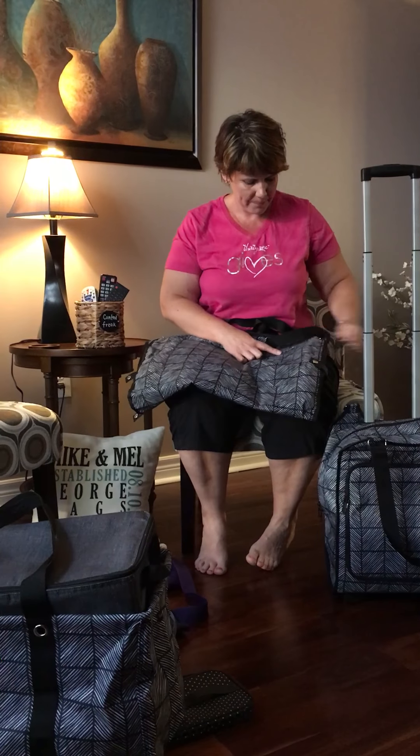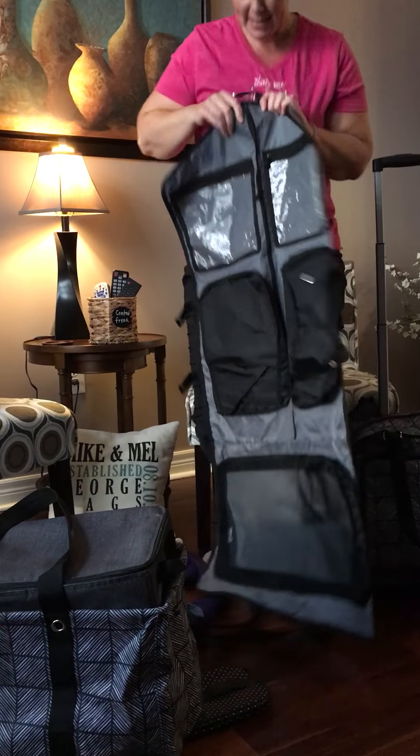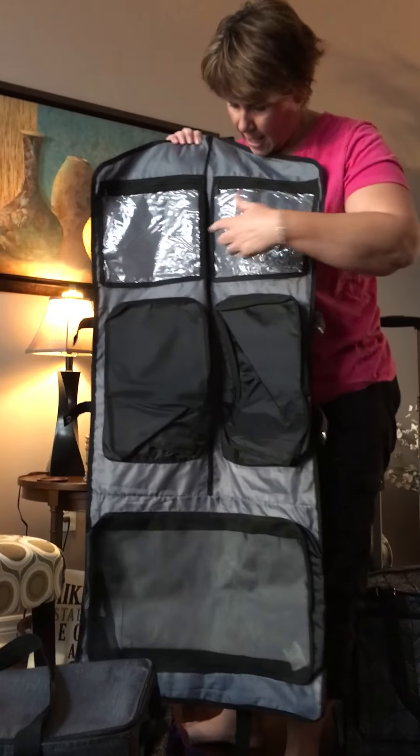The Deluxe Utility Tote is quite large. Great for an overnight bag, great for all your office supplies, great for a diaper bag, anything like that — a great bag on the go.